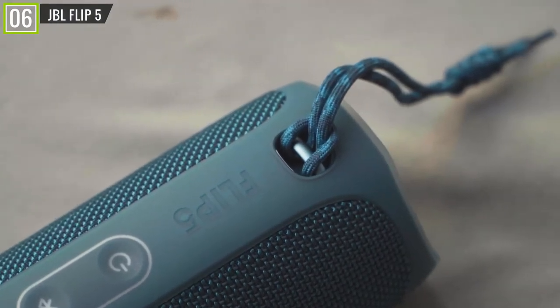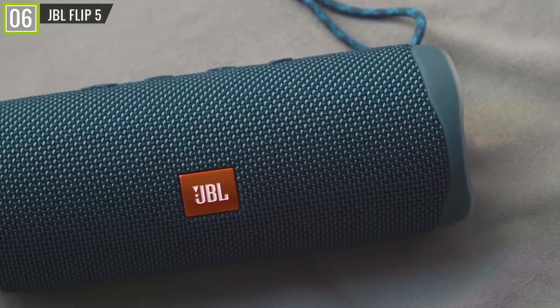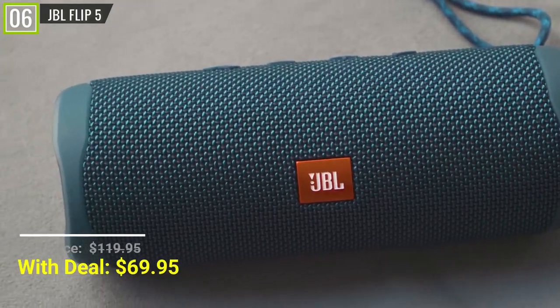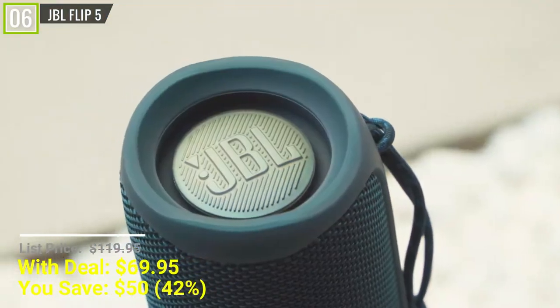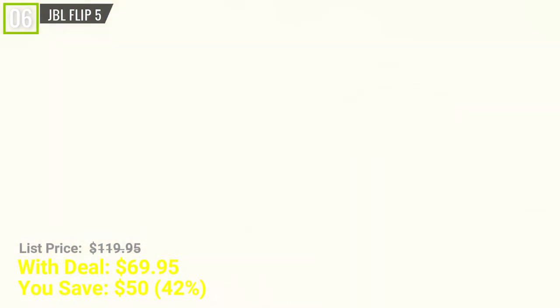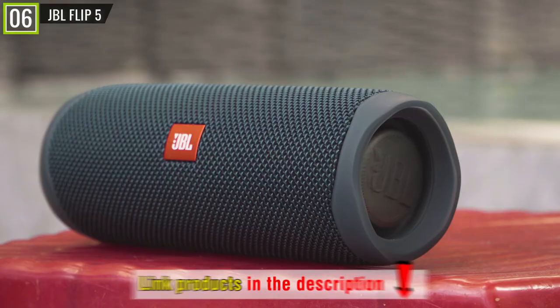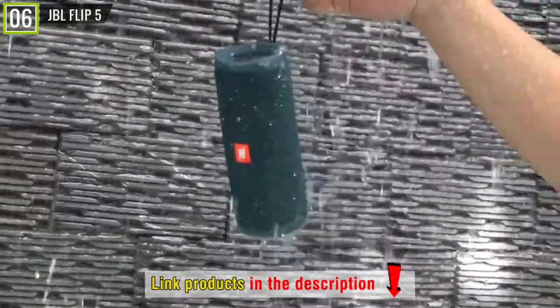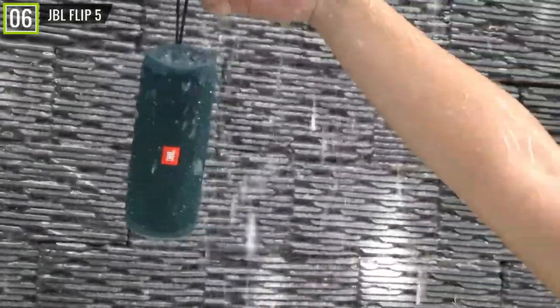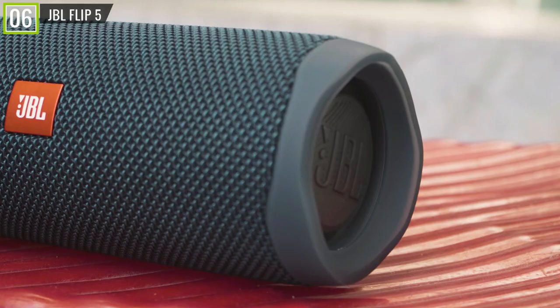Number 6 is the JBL Flip 5 Bluetooth Speaker. During the Black Friday deals season this year, the JBL Flip 5 gets 42% off — you will save $50, and its price is only about $69, a price too cheap compared to the listed price. The JBL Flip 5 has key features including 20 watts power output, Bluetooth connectivity, 12 hours of playtime, USB-C quick charge, IPX7 waterproof rating, and many other features. The JBL Flip 5 is the king of affordable Bluetooth speakers.